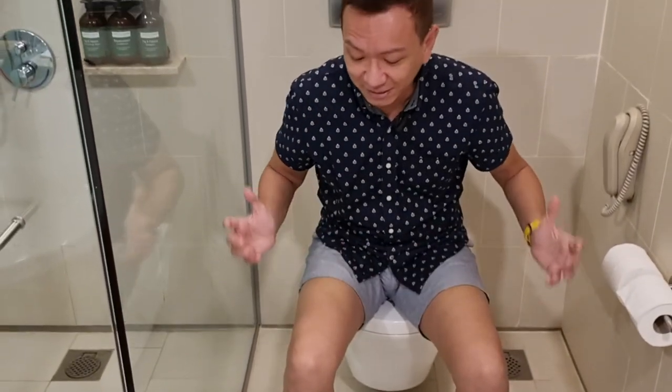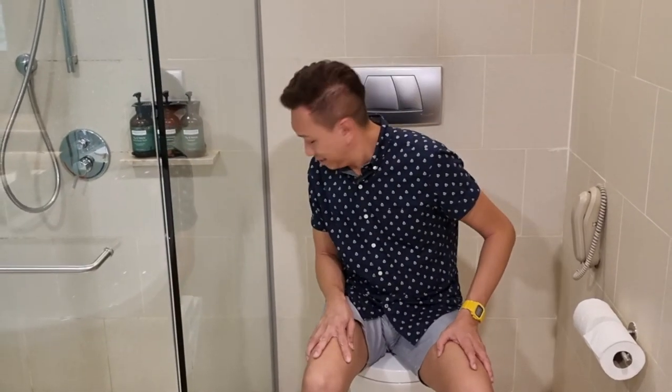I love how big this space is to do my business compared to our previous stay. But guys, it's missing a hygiene spray. How difficult is it for hotels to install one, especially in this day and age? I think it's just essential in any hotel right now.